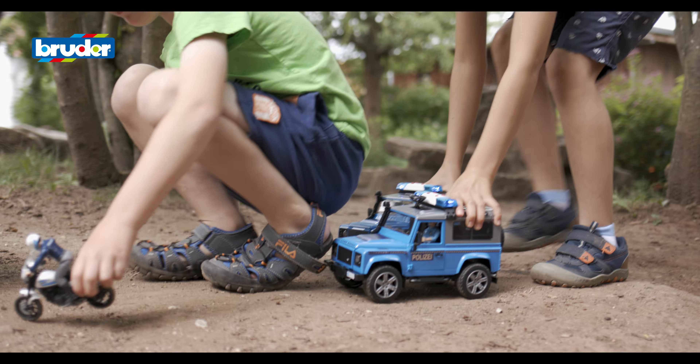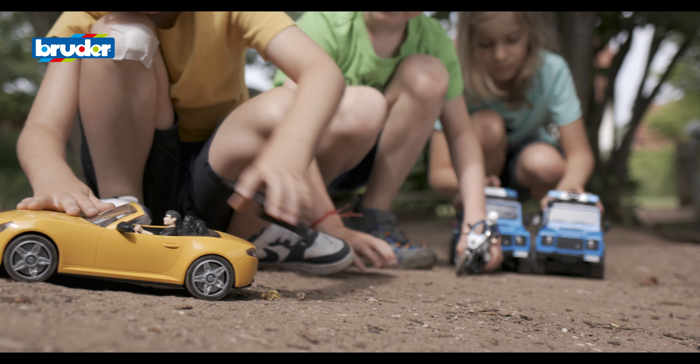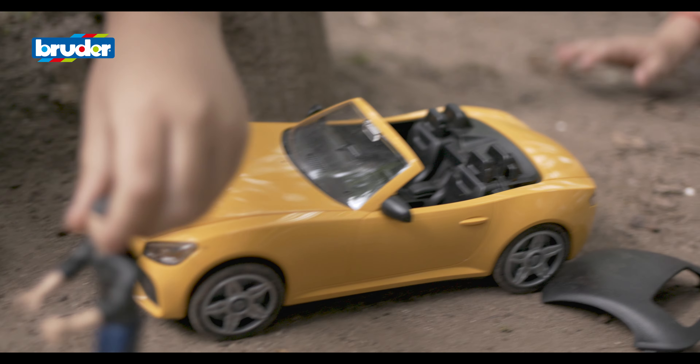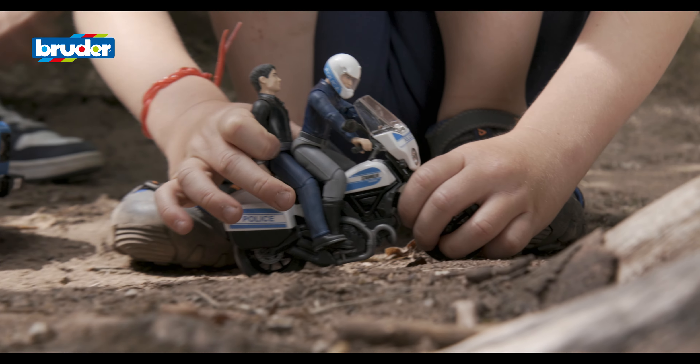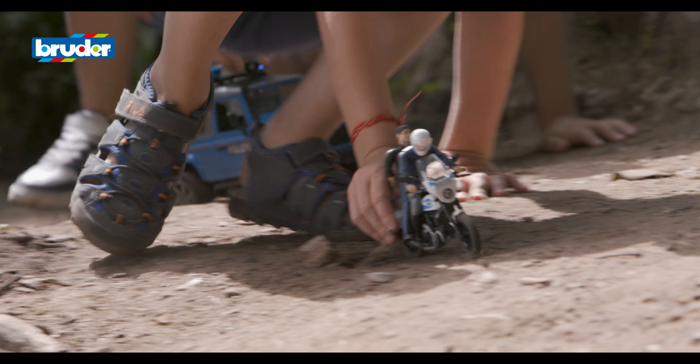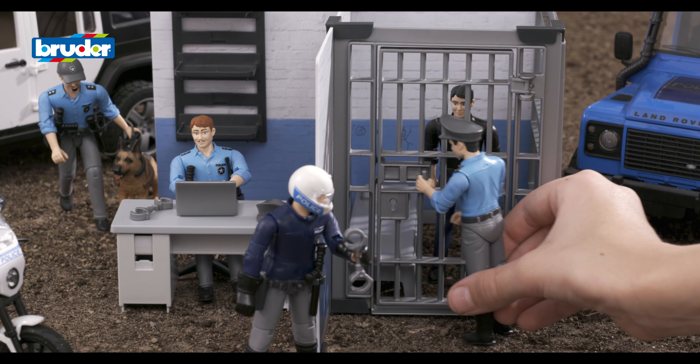After them, follow that car. Tyres squeal as the police chase down the robbers. Based on real squad cars, this classic toy is just the thing for a dynamic car chase. It's rapid, real and robust and gives free reign to children's imagination. And those bank robbers won't get far.